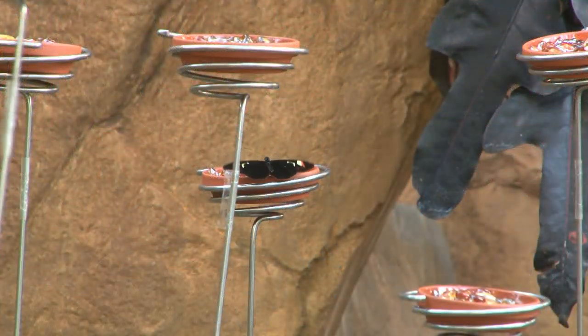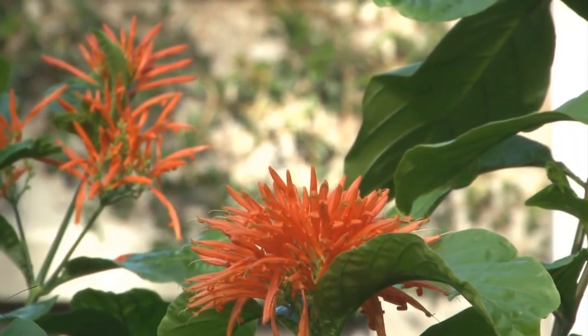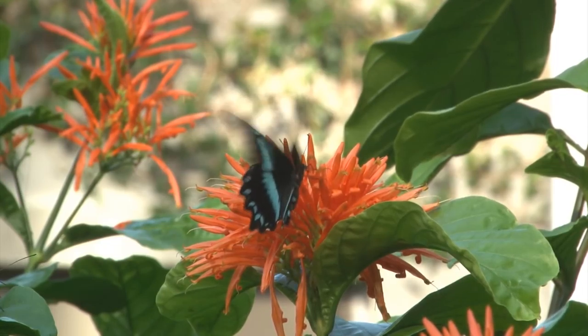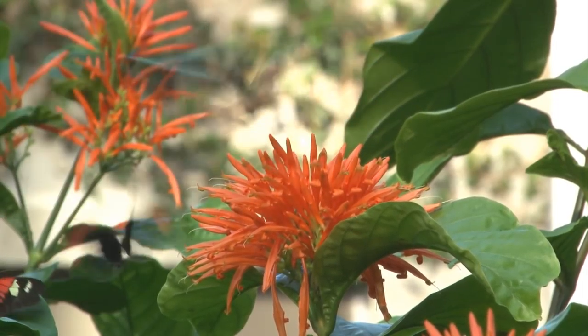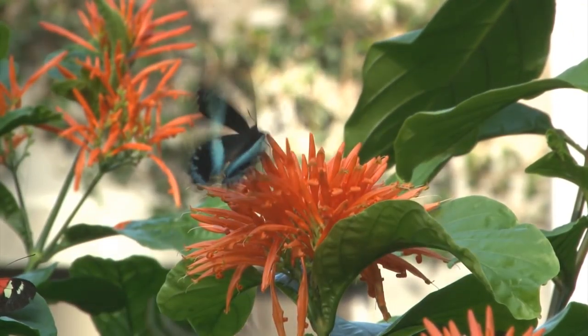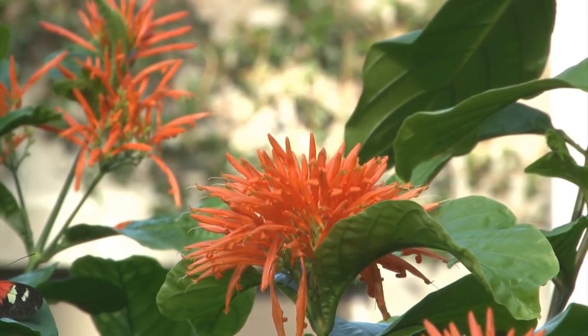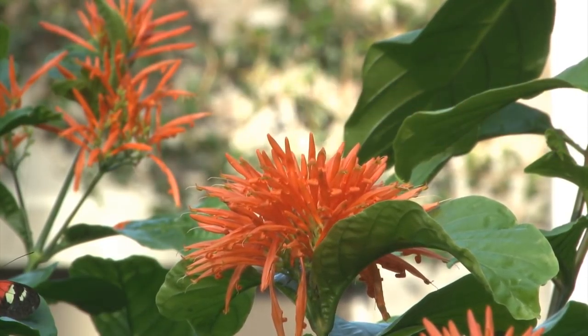A lot of people ask what happens to the butterflies at the end of our exhibit. I start getting butterflies in February, but I stop getting butterflies near the end of March or the first week in April. So all those butterflies just live their natural adult life within the conservatory. Even after our exhibit is over into May, we will still have some butterflies lingering, but they die off naturally at the end of the exhibit. We wait and open up the conservatory out of containment when that last butterfly has expired.